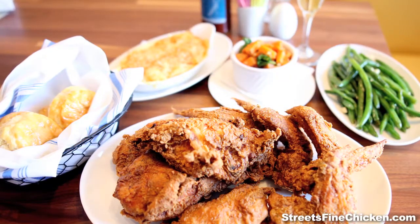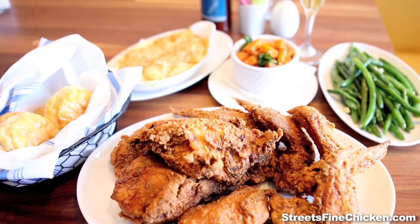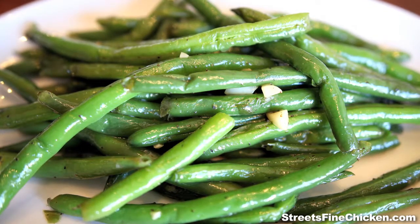People love to pair it with our fresh green beans. These are not the soaked and butter kind — we steam them just where they have that nice crispness, then sauté them with a little bit of garlic, salt and pepper, and olive oil.